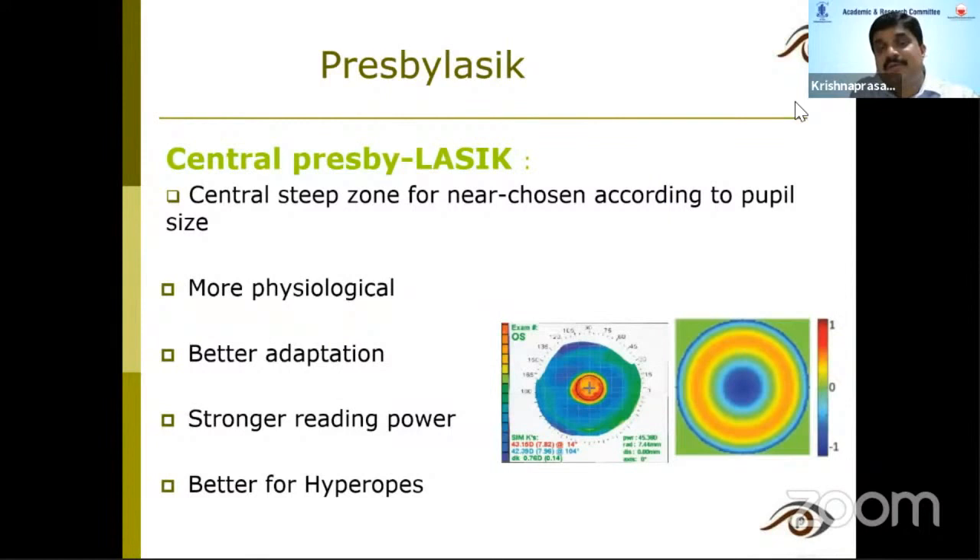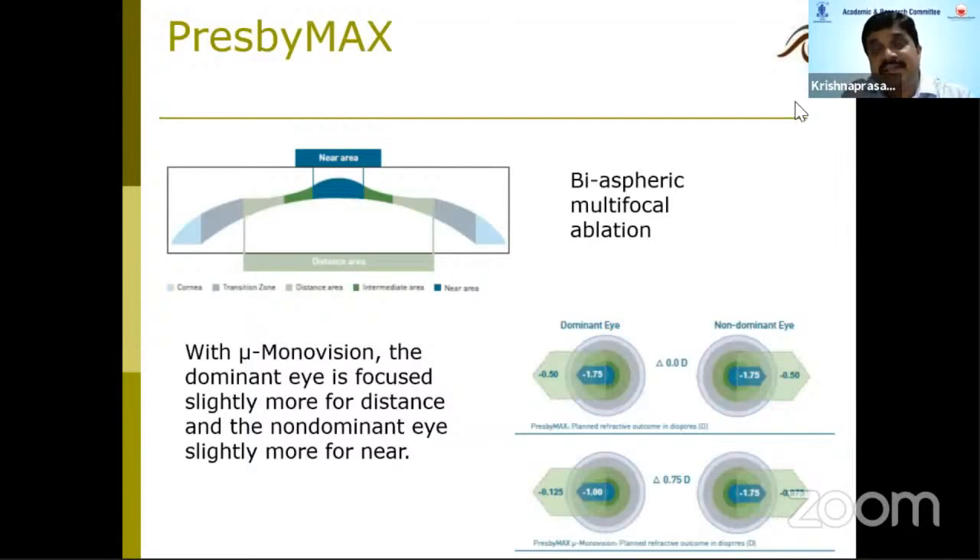Presbylasic was originally done with older excimer systems like the Allegretto. Now some machines offer something called PresbyMax. My colleague Dr. Rohit has been performing this at Narayan Netralaya with the SCHWIND machine — it is essentially a bi-aspheric multifocal ablation.